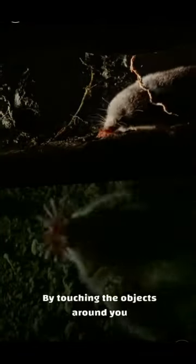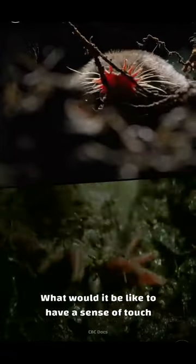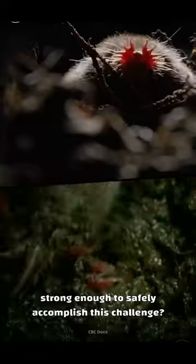But apart from that, you'd be stumbling through the world of the unknown. What would it be like to have a sense of touch strong enough to safely accomplish this challenge? Well, it might look something like this.